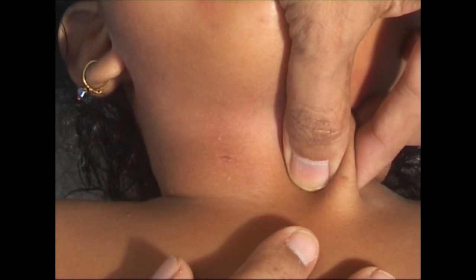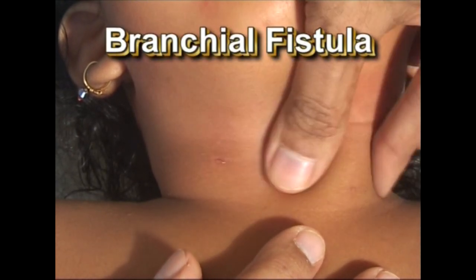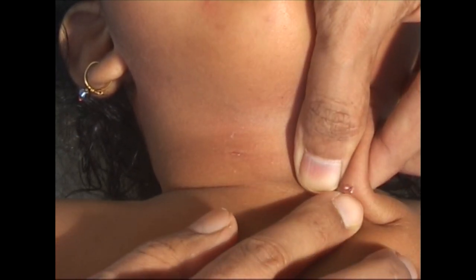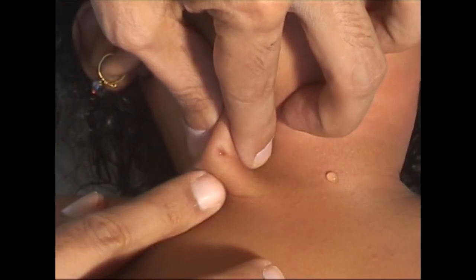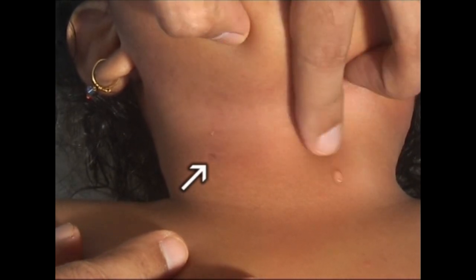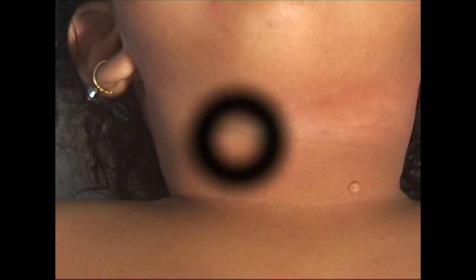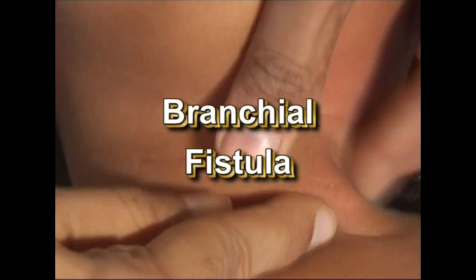When a child is brought with complaints of watery discharge through a tiny hole in the neck, think of branchial fistula. Note the tiny opening in the skin near the anterior border of the left sternomastoid muscle in its lower third. When I gently press above it or squeeze it, a tiny drop of clear, watery or mucoid fluid comes out. In nearly one-third of cases it may be bilateral, so examine carefully on the other side — and here you see another tiny opening. Note again the clear mucoid discharge.